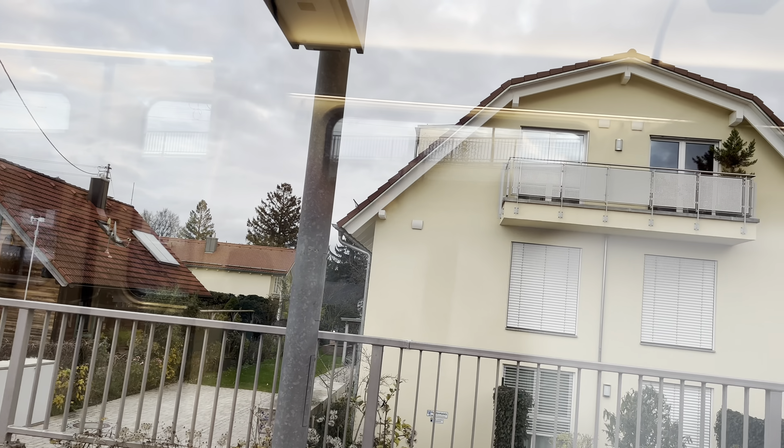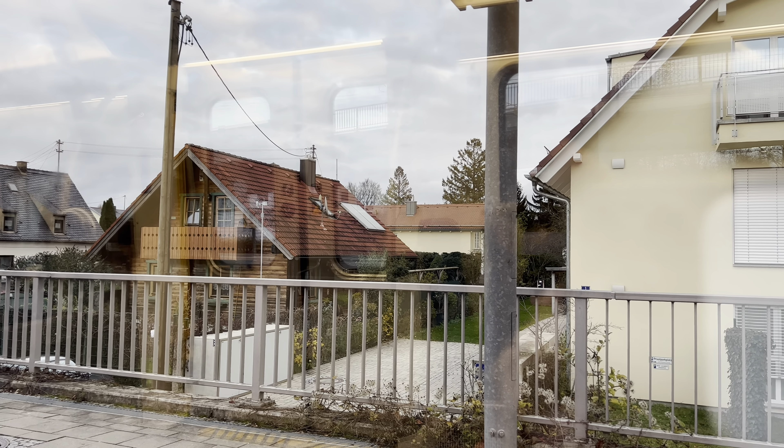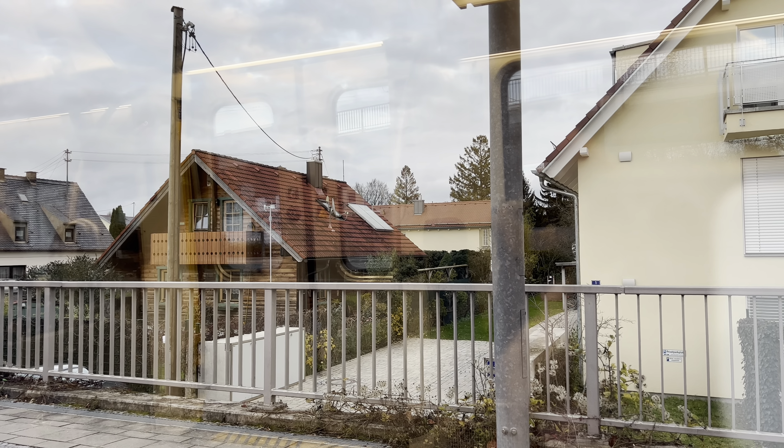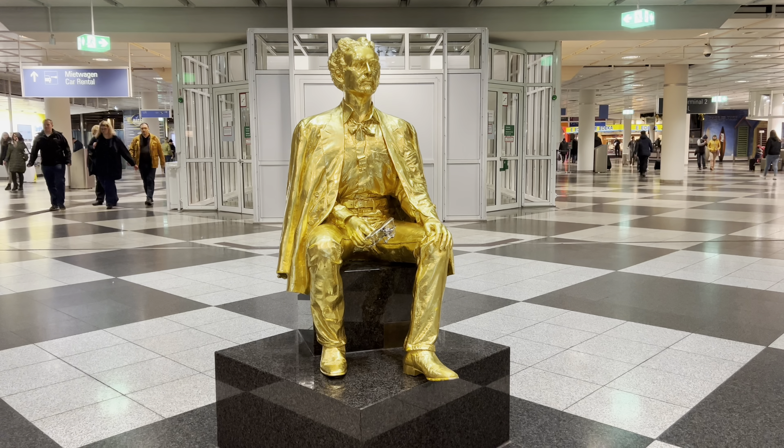While passing by on the train I didn't get a chance earlier to look at the houses in Munich, so I was trying to record a video as clearly as possible to show the design of the houses. Some of them are similar to what we have in England, and some are different.